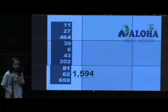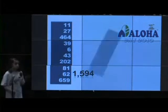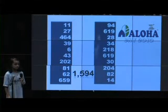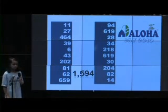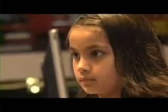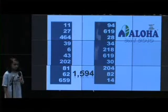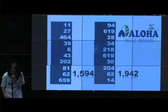Further rankings: 3rd, Adams 41st, 57th, 94th, 6th, 1st, 9th, 28th, 34th, 218th, 619th, 30th, 30th, 204th, 82nd, 143rd, 19.2.